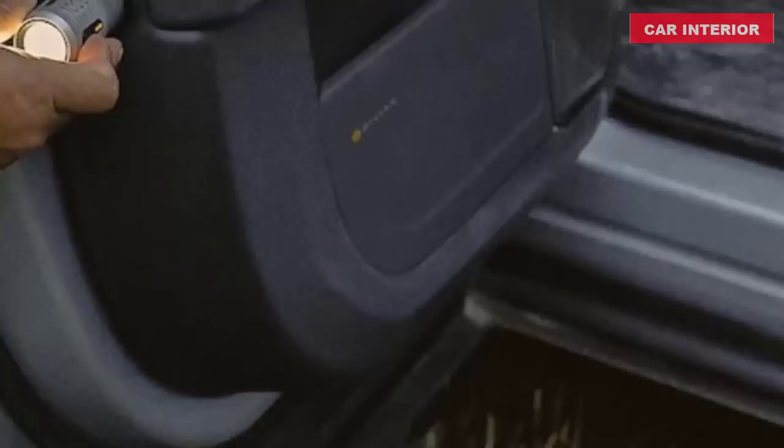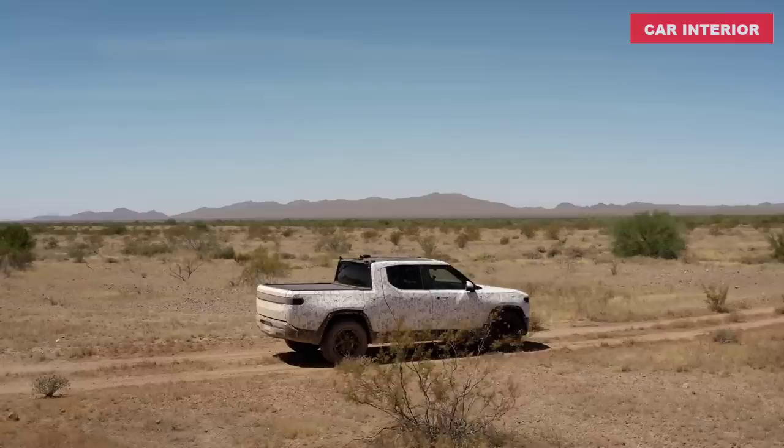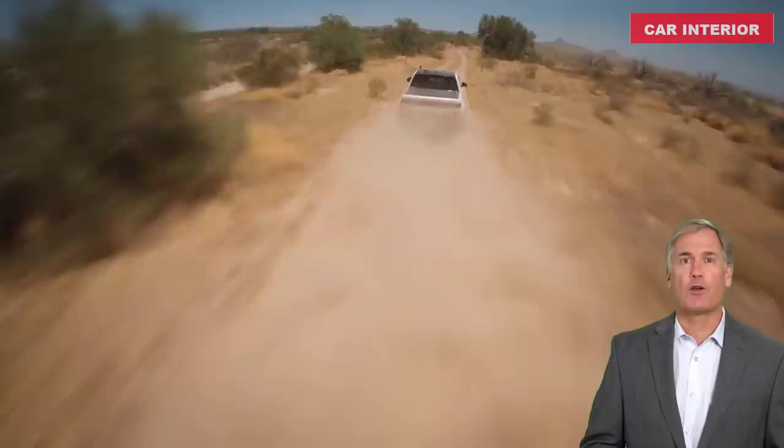The 2021 Rivian R1T Launch Edition will begin at $75,000 with deliveries starting in July 2021. Those who haven't placed a deposit can begin placing online orders on November 23rd. Launch Edition features include a powered tonneau cover, natural-grained ash wood interior trim, perforated vegan leather seating, heated and ventilated seats, premium audio system, unique badging, reinforced underbody shield, dual front bumper tow hooks, an air compressor, and 20-inch all-terrain or 22-inch sport wheel upgrades.